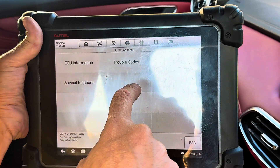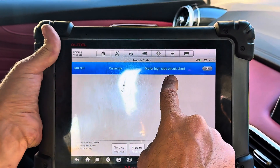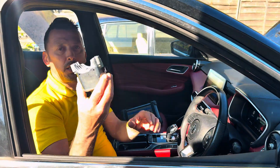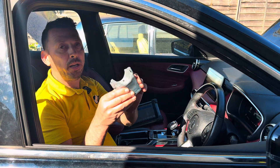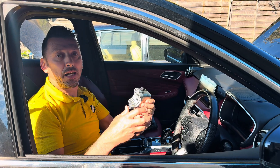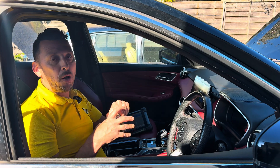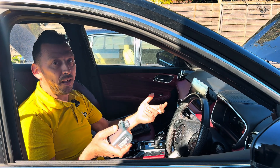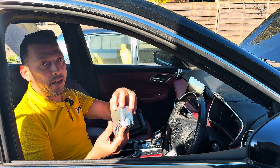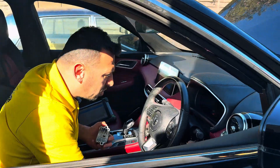The Electronic Steering Column Lock module has an internal error on the motor inside. We have a new part — this is the electronic steering column lock. Modern vehicles have these parts because when the ignition is turned off, it electronically locks the steering column. It's an anti-theft device. It happens with any device that has a motor — they eventually fail over time.